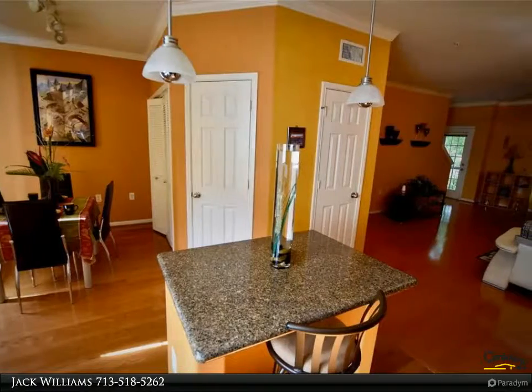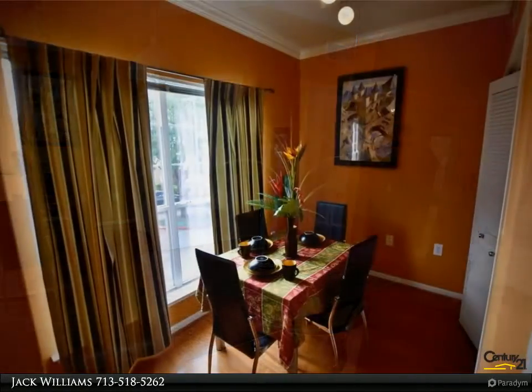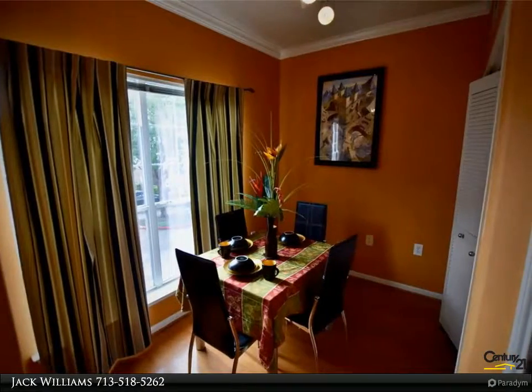Great access to Beltway 8, Memorial City Mall, Galleria, and Highway 69. Call now to view this home.